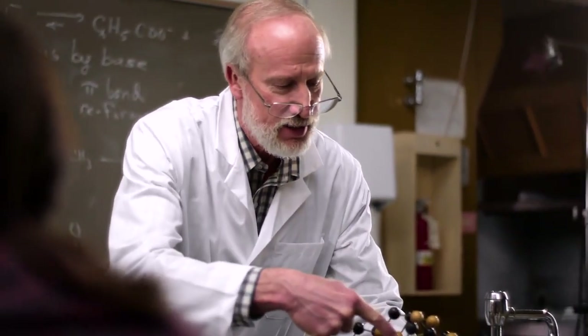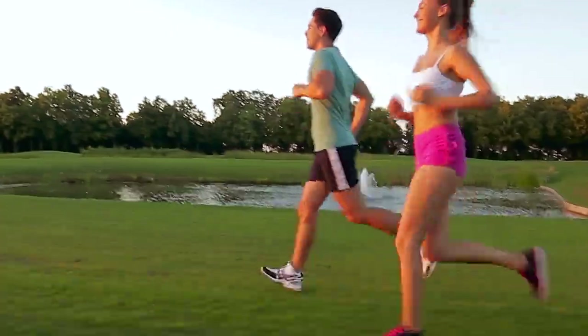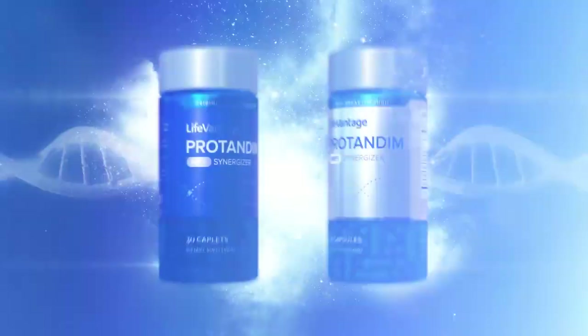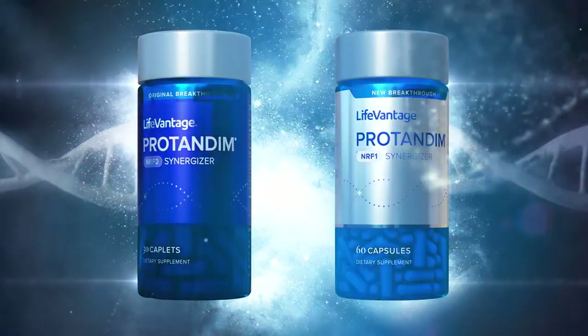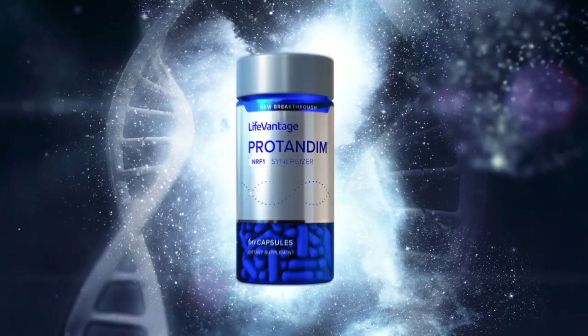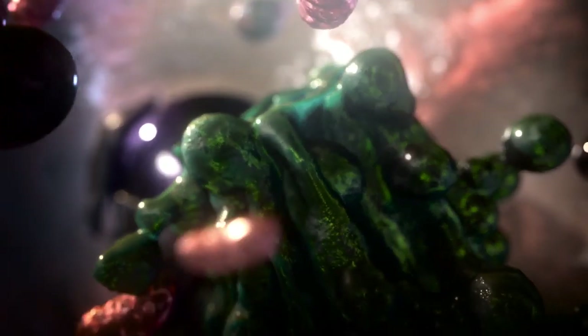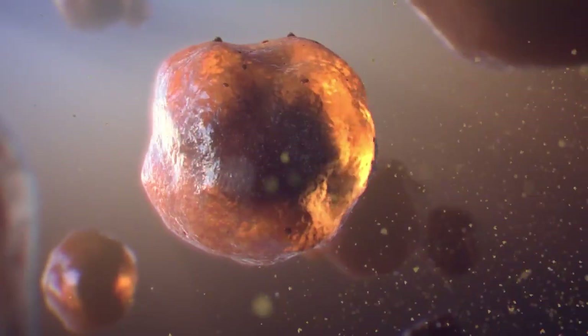The idea is simple: boost mitochondria production and you'll feel younger and more energetic from the inside out. And that's where Protandim NRF1 Synergizer steps in. It's a new and powerful breakthrough in nutrigenomics that wakes up your body's ability to make more mitochondria.